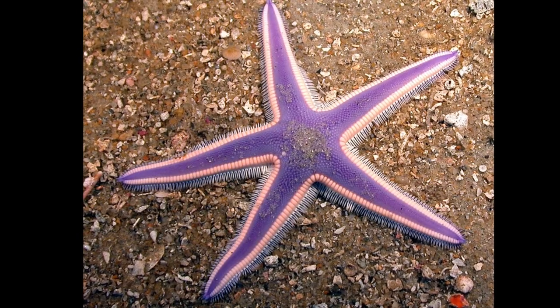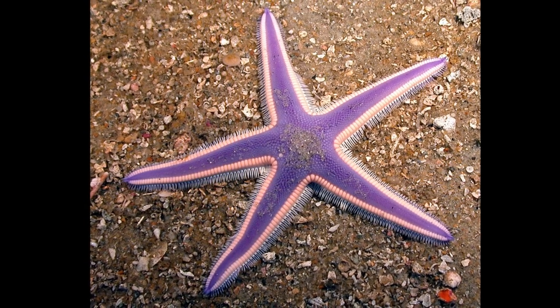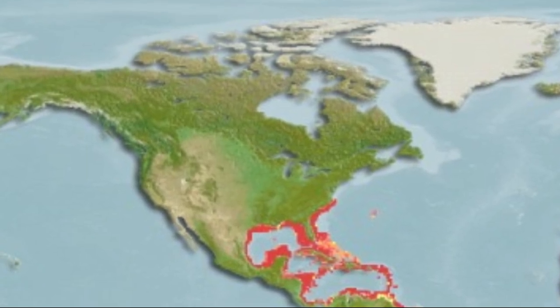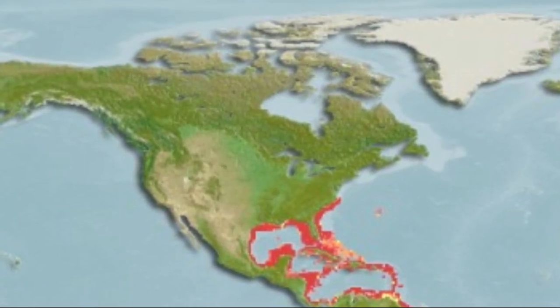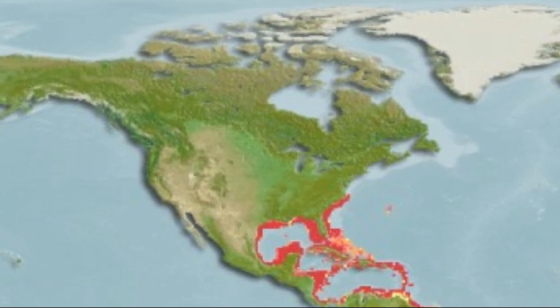Royal Starfish are found on sandy bottoms, at depths up to 541 feet deep. They inhabit the western Atlantic Ocean, including the east coast of the United States, the Gulf of Mexico, and the Caribbean Sea.